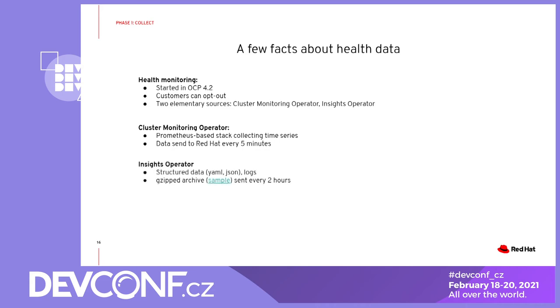The second component is the insights operator. The insights operator gathers data every two hours by default, but this interval is configurable. It stores structured data — mostly JSON files, but we also have some unstructured data like log files. It stores the structured data in a GZIP archive and the GZIP archive is then sent to cloud.redhat.com. You can check the sample archive in the link in the presentation; the sample archive contains all the data we gather in the insights operator.